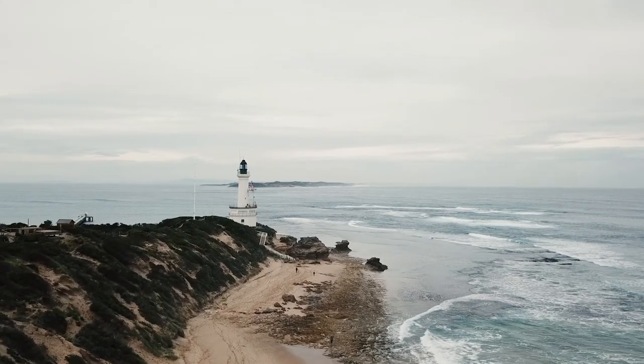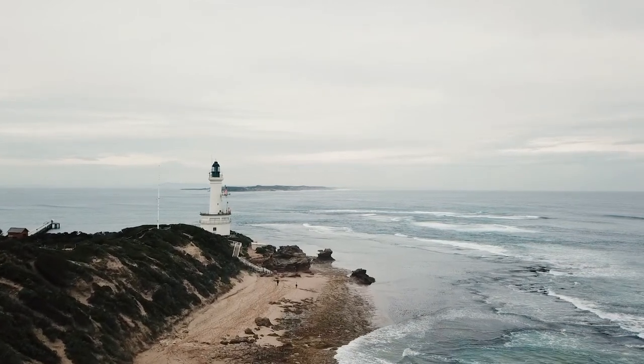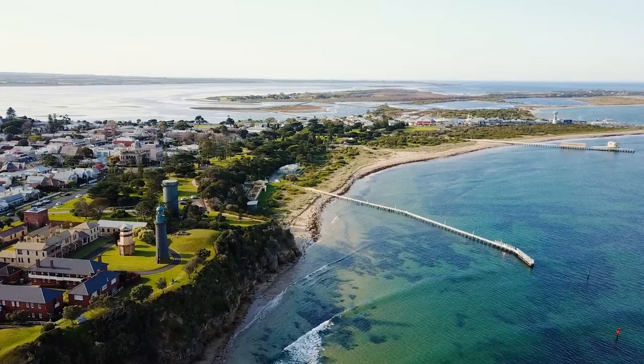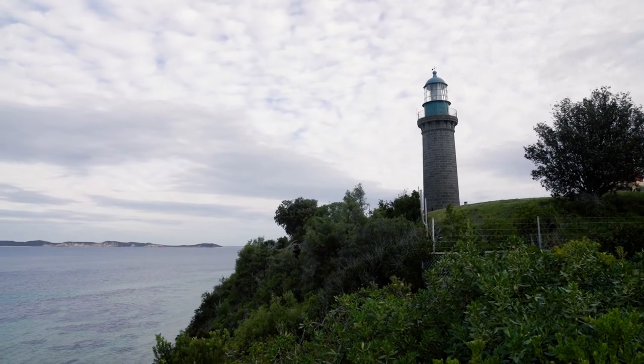Hi, I'm Maddie from Southern Ocean Environmental Link and welcome to Dolphin Watch TV. Today I'm going to be talking to you all about the lighthouses of Southern Port Phillip Bay. There are three lighthouses that stand between Point Lonsdale and Queenscliff. These are the Point Lonsdale Lighthouse, the Queenscliff Highlight and the Queenscliff Lowlight, which is the one that you can see behind me.